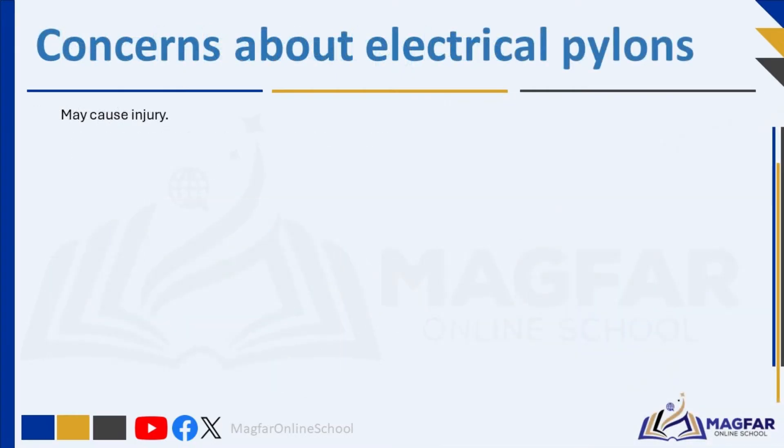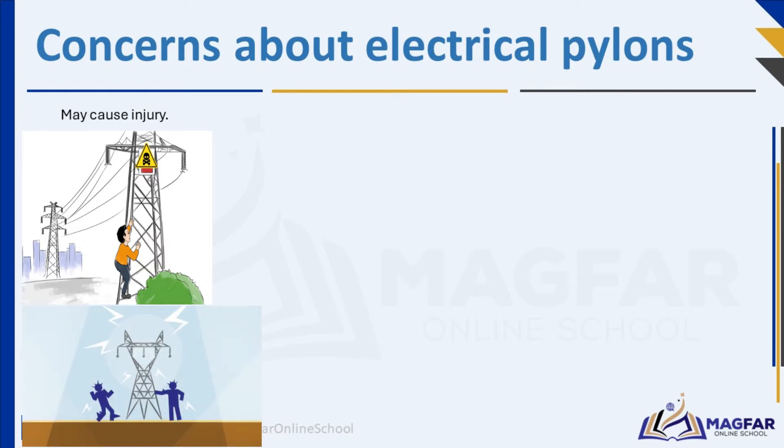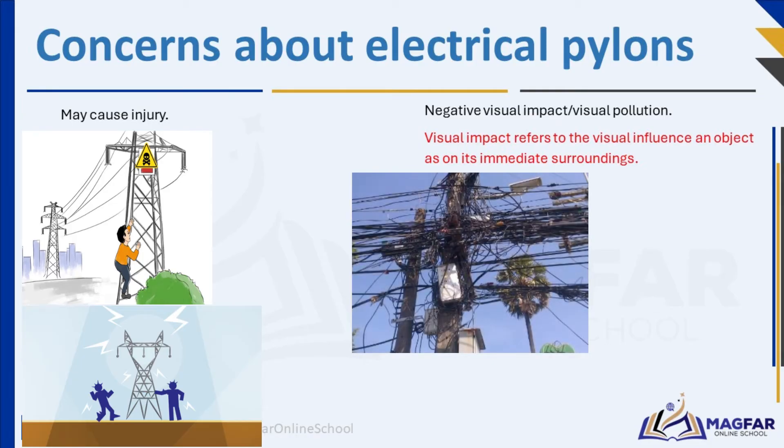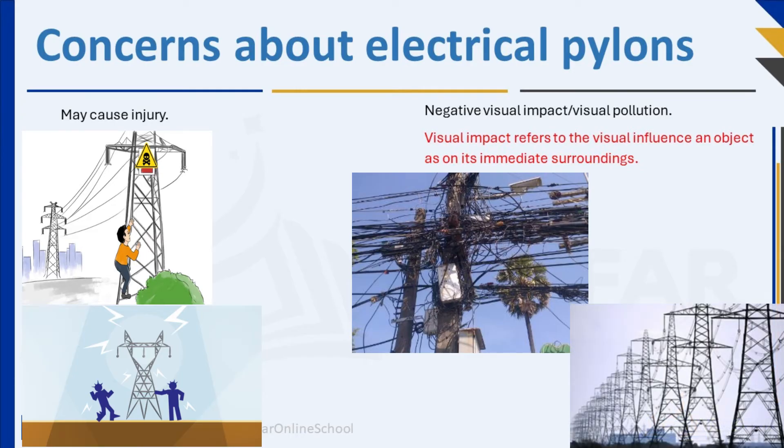Electrical pylons can have a negative impact on society and the environment. Firstly, children are known to play on or near the structures and could fall and hurt themselves, making them unsafe. Loose objects or members on the structure might also fall on children and hurt them. There is also a belief that pylons can cause cancer, though this has not been proven through studies. People consider electrical pylons to be ugly, causing visual pollution. Visual impact refers to the visual influence an object has on its immediate surroundings.